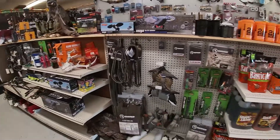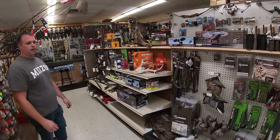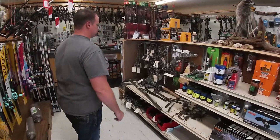We're starting to carry a little bit of waterfowl stuff, food plot and mineral attractants — a little bit of everything. We've also got some trapping supplies.